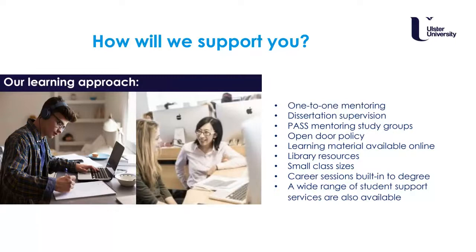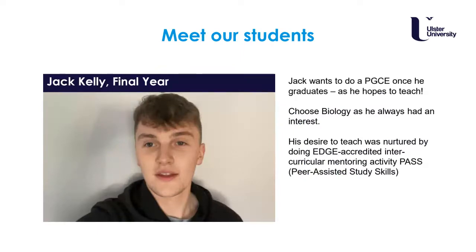In terms of how we support you, we have an open door policy. We have large lecture theatres and large classes, but we also have small class sizes at Coleraine where we can give real one-to-one mentorship. We have career sessions tailored to what you want to do built into the course, and there is also a wide range of student support services available outside of the course at the university.